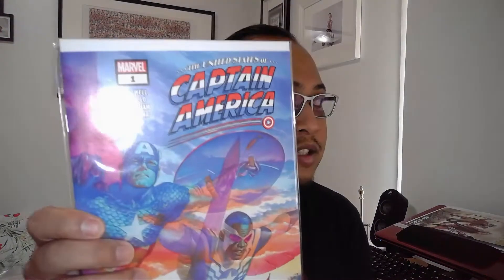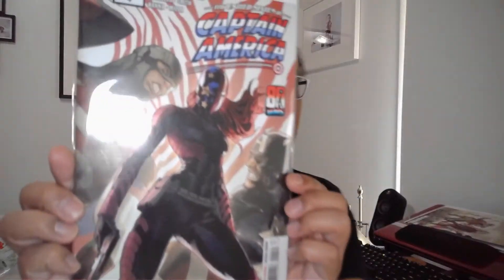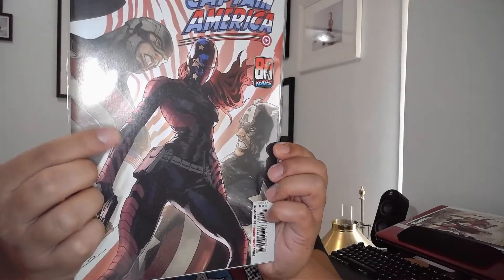I grabbed this mini-series: United States of Captain America, issues one to four from this shop. Issue four is the reason I picked up the series — it features the first Filipino-American Captain America. I then picked up issue five this past Thursday because that concludes the series.